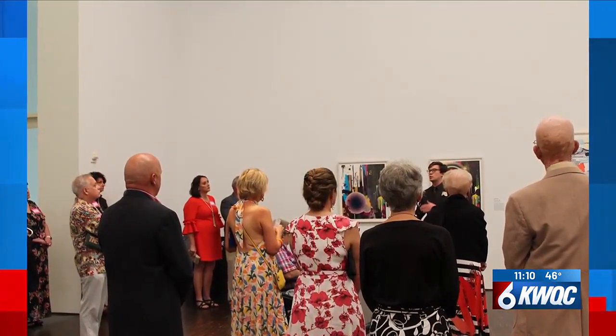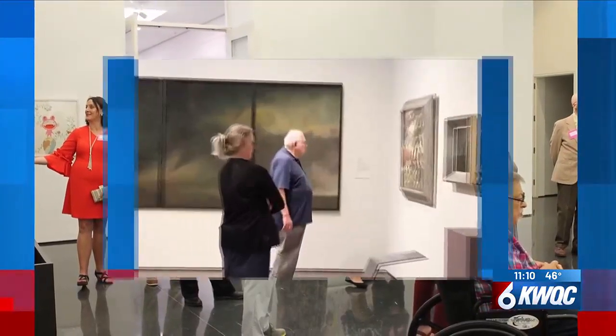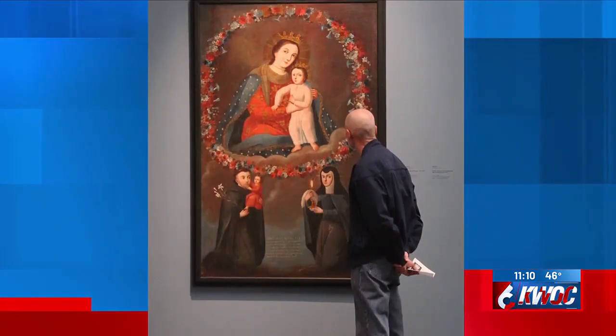Immediately after the tour, depending on the topic, we either have a film in our auditorium that relates to it, or we might have an art-making activity or some kind of extra enrichment activity. There's a lot to see at the Figgy — it's quite a big building.